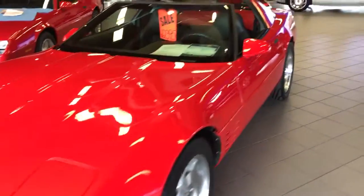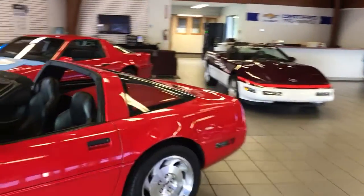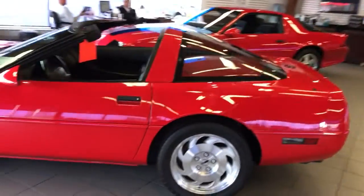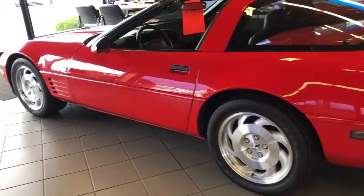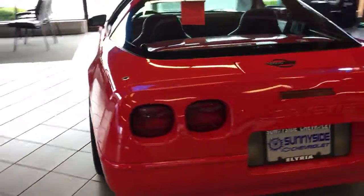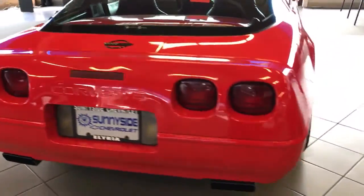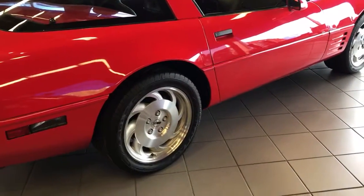So you'll see first of all it's in our pre-owned showroom with a few other great looking cars, but overall this car is in very good condition. Paint looks very good on it, only minor flaws, which is to be expected with anything that's been driven around.